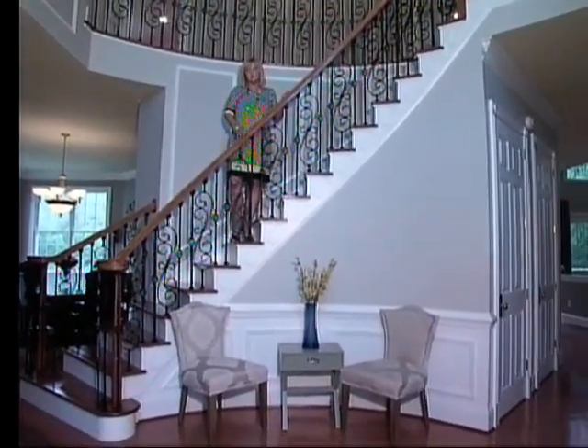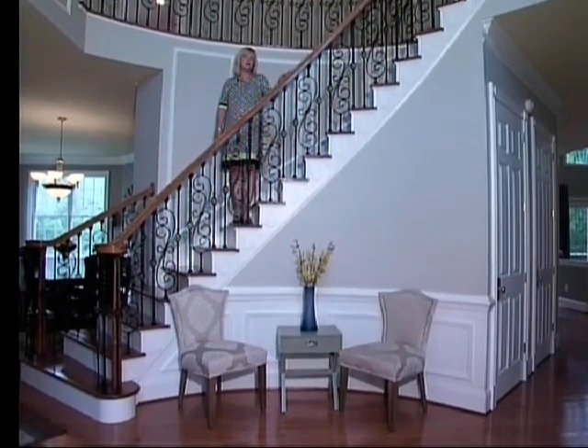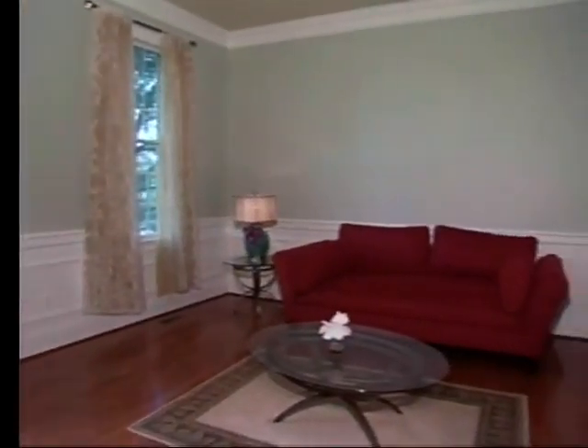Lovely hardwood floors flow throughout the first floor and also mouldings in the foyer, living room and dining room. Formal living room with the hardwood floors, two beautiful long windows and the gorgeous moulding surrounding the lower part of the room.